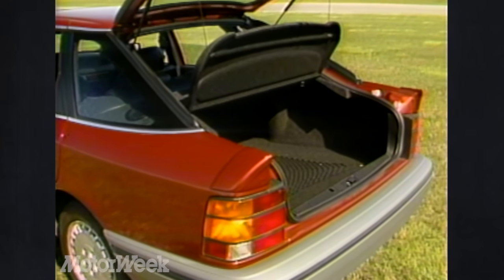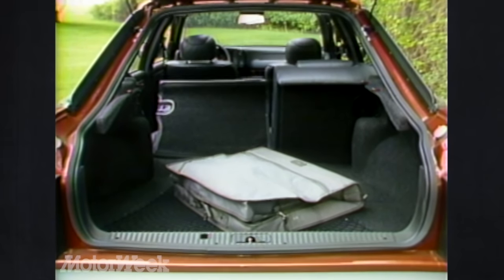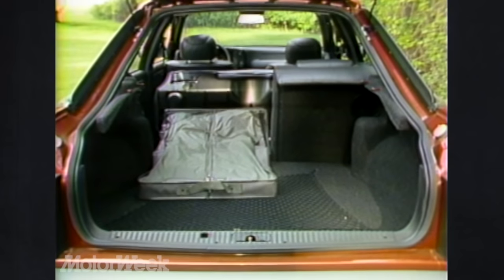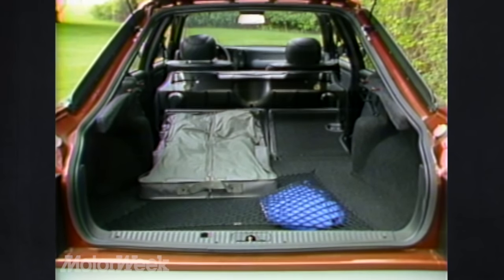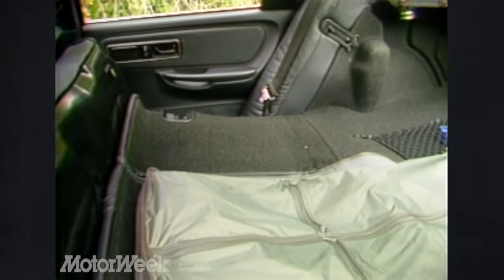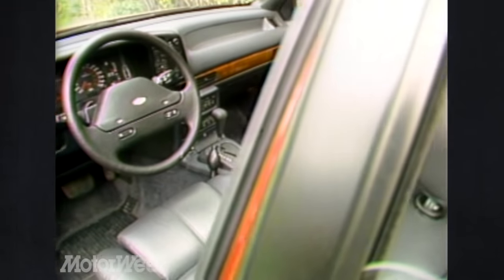Lift the low-opening rear hatch and you'll find a 60/40 folding rear seat. You can fold one side to carry long items and keep the other for passengers, or fold the bottom seat cushion for flat, station wagon-like cargo space. There's a lot of usable space in the Scorpio — quite an achievement considering this is a rear-drive design.